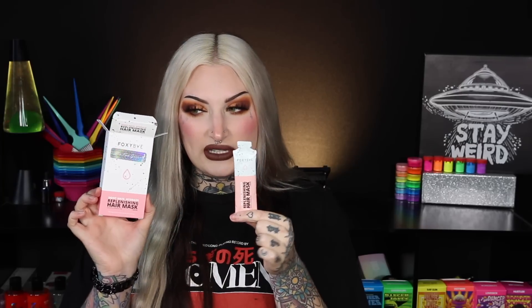Our next product is the 'Don't Hate Hydrate' replenishing hair mask — this is the one I'm most excited about. For me, I can 100% tell if a deep conditioning mask is working right away after I rinse it off. I like that these come as individual packets — they're really nice for travel. I'm going to use two packets. I'm not sure if they have a bigger bottle, but these are super convenient for something like a vacation.